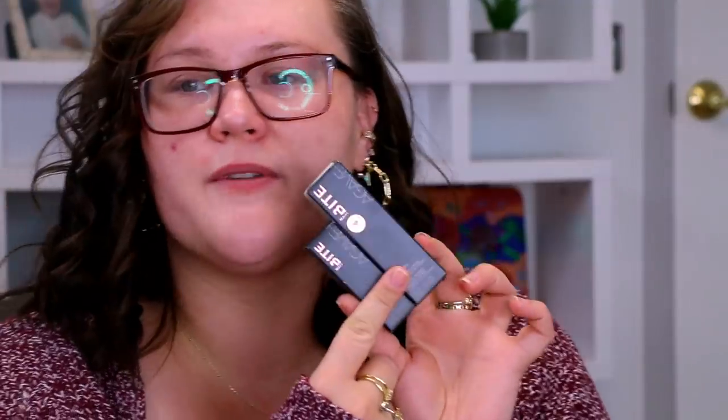The first thing we're going to talk about is a little lip prep, because I picked up two items from the Bite Beauty Agave line. I have the Agave Daytime Lip Balm and the Agave Plus Intensive Lip Mask. I thought it would be good to throw one of them on while we're getting ready and see how it feels. Based on the two of them, I want to try the Intensive Mask first.